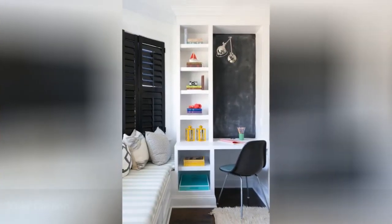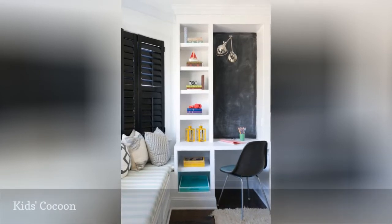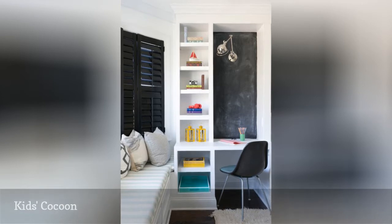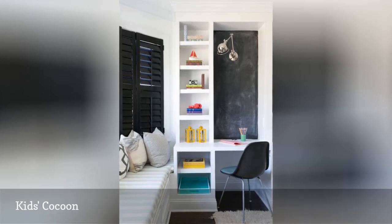Another snug kid's bedroom from Christina Kim Interior Design has a cozy feel based on its small proportions, but Kim played up its tiny charms by making use of every inch of available space. A twin bed is tucked in under the windows and layered with plenty of pillows to create a reading nook during the day.